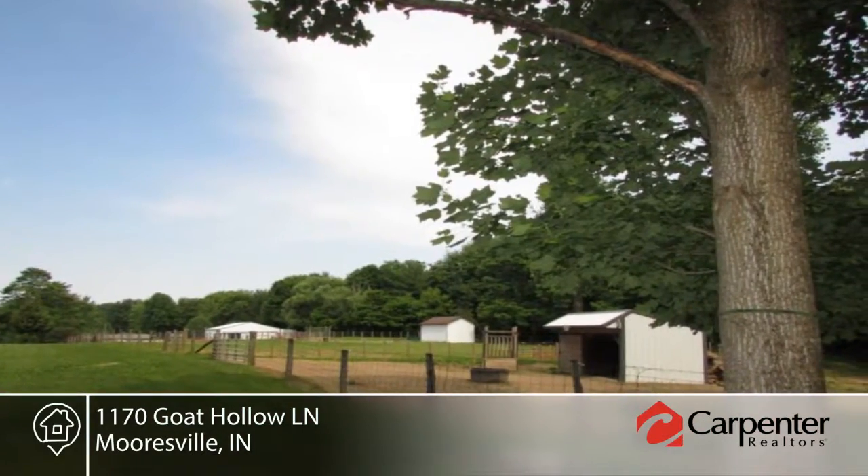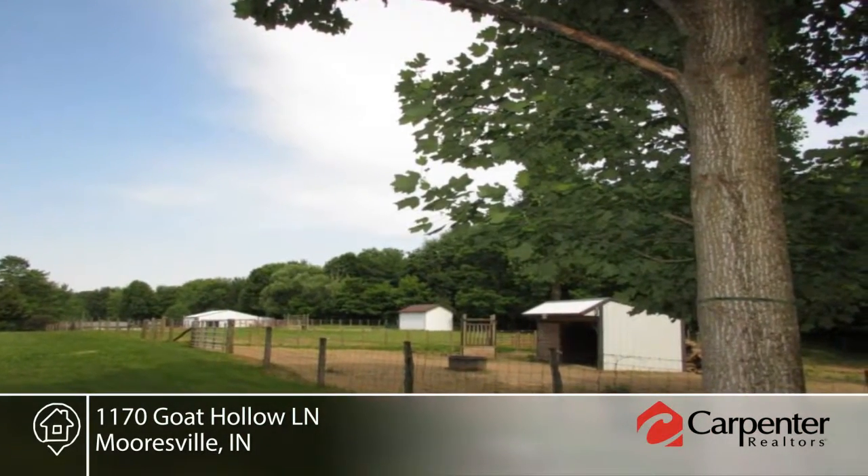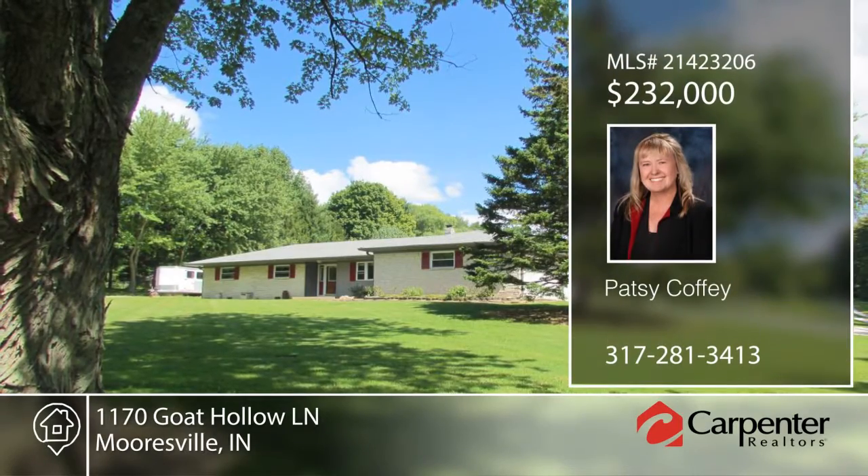This home is gorgeous and ready for you to make it your own. Contact Patsy Coffee to schedule your private tour.